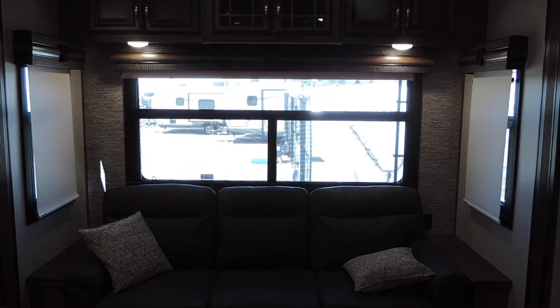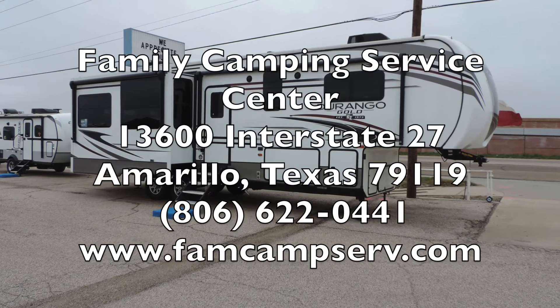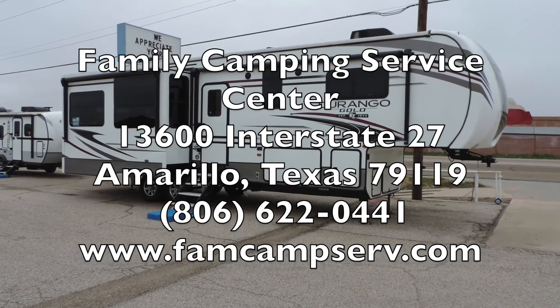It includes slow rise dual roller shades. If you have any questions regarding the 2020 Durango Gold, feel free to stop by or give us a call.